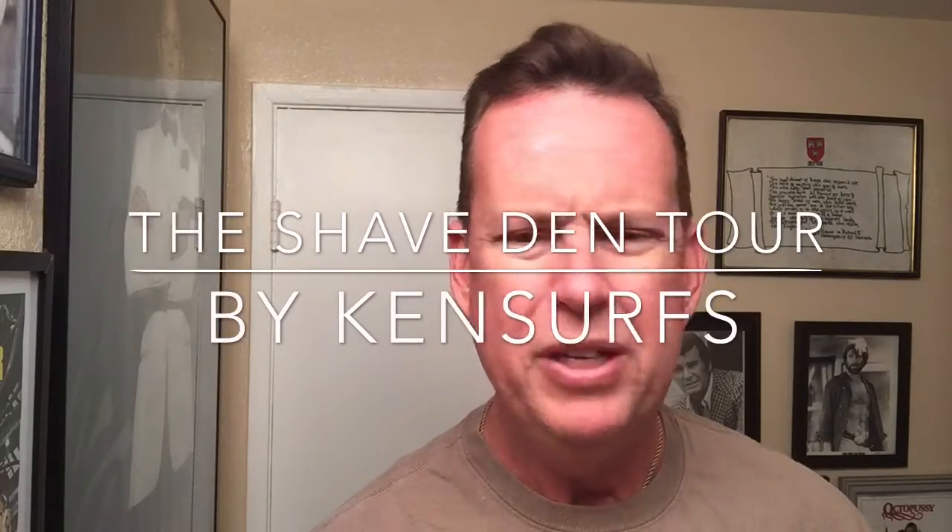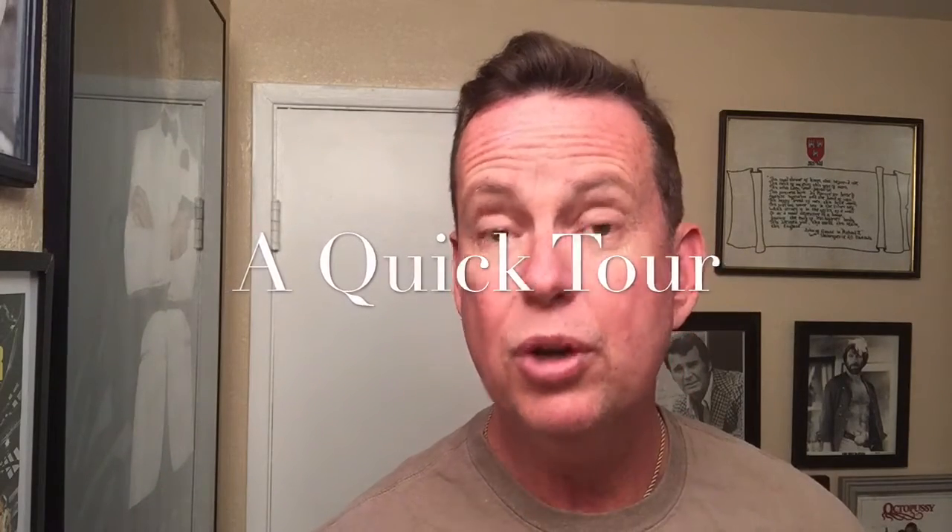Ken Serfs here with another video. What I've been doing is answering some of the questions on YouTube — people have been asking, especially about the knife videos and the shave den, questions like 'what are the posters?' and 'what is that?' So what I'll do now is not a shave video, just a quick preview or update of the Shave Den and some of the items in it. So here we go.